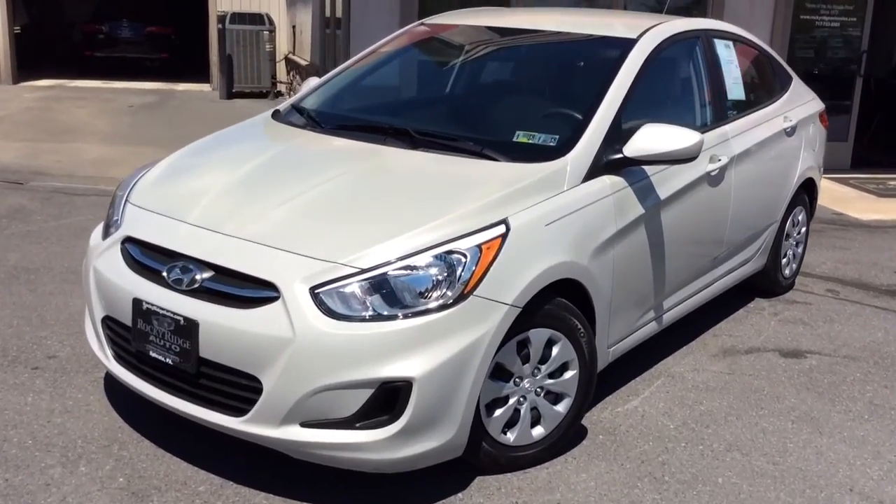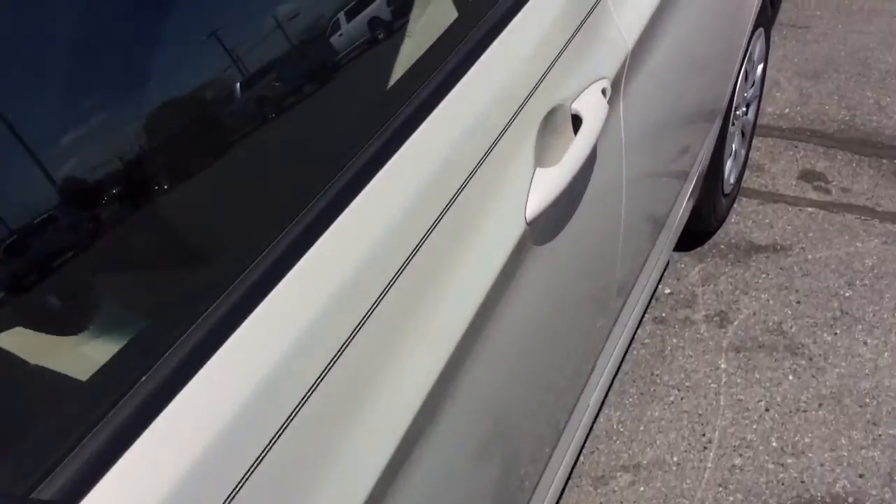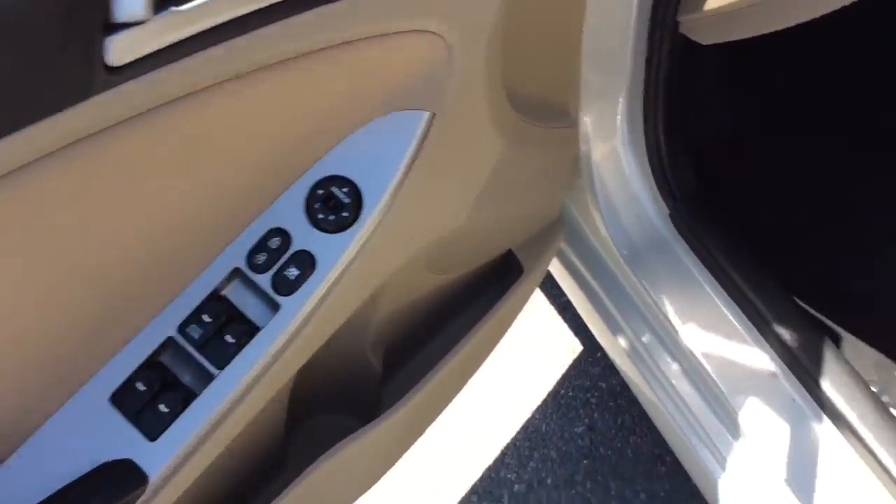Today I'm going to share this with you — the Accent sedan. A nice car priced at $4,200. It comes with just 12,000 miles. It comes with power windows, power locks, and power mirrors.